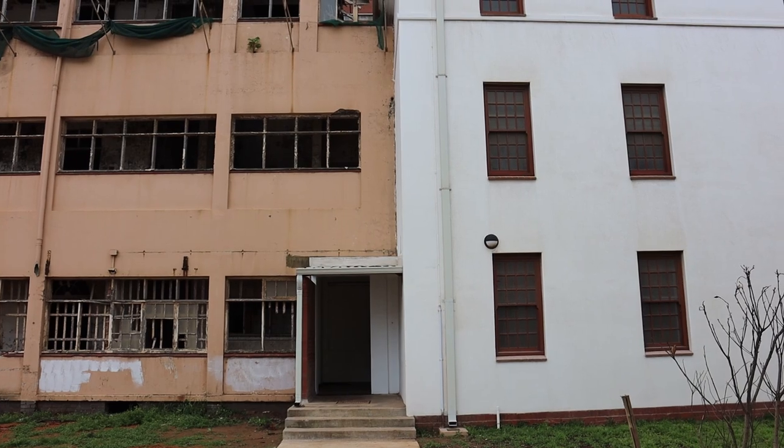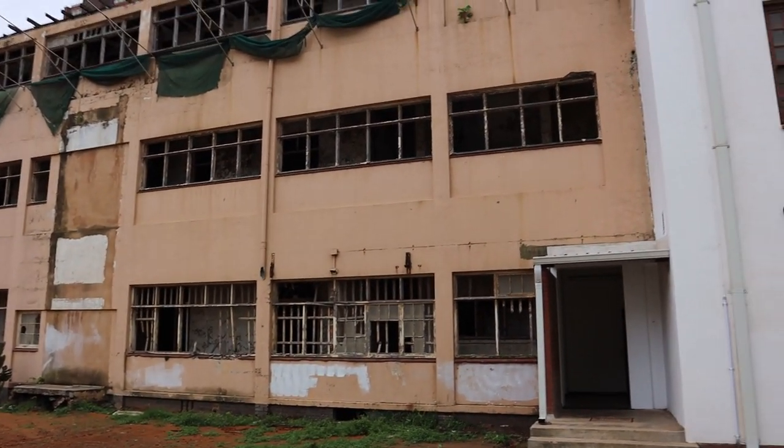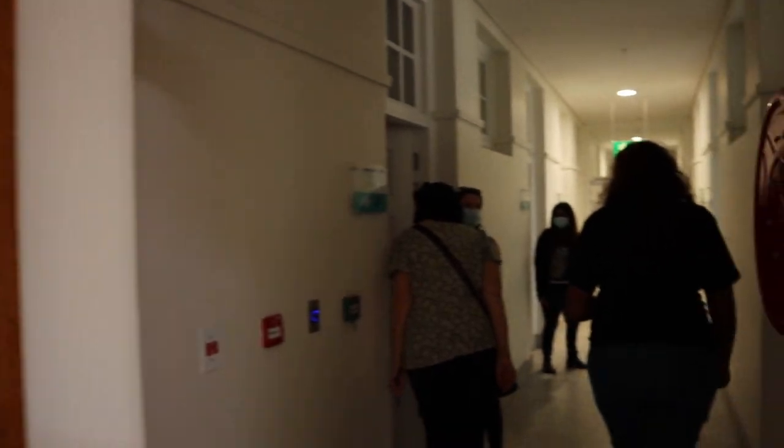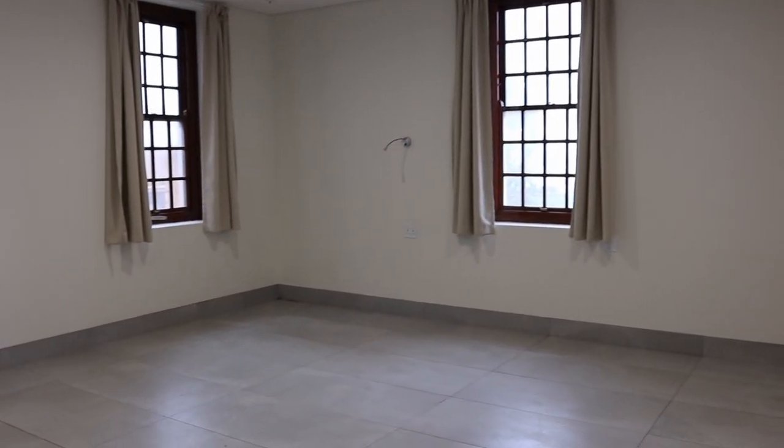Just look at this contrast — renovated versus not renovated. The idea for this section is to become a mother's lodge, a home away from home. There are a lot of rooms they're going to set up, and even braai areas, a kitchen, a dining area, and TV rooms.